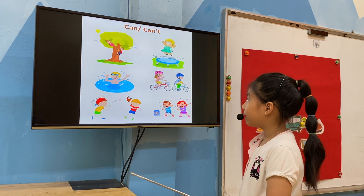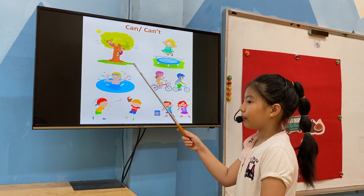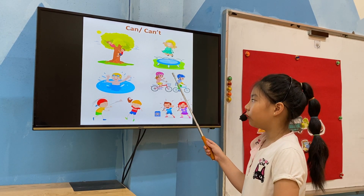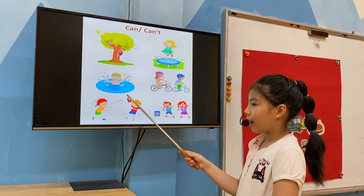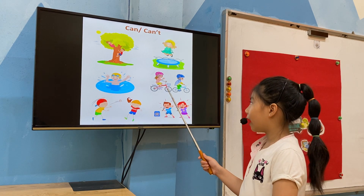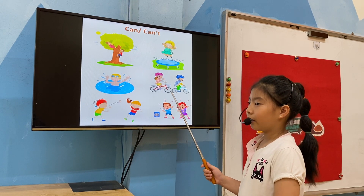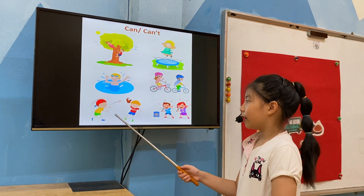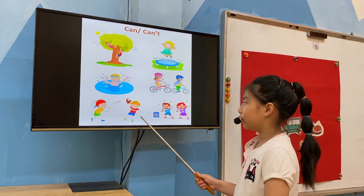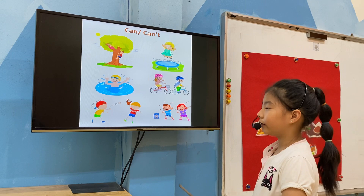Can they climb? They can climb. She can jump. He can swim. They can ride a bike. He can catch. They can sing. Very good. Well done.